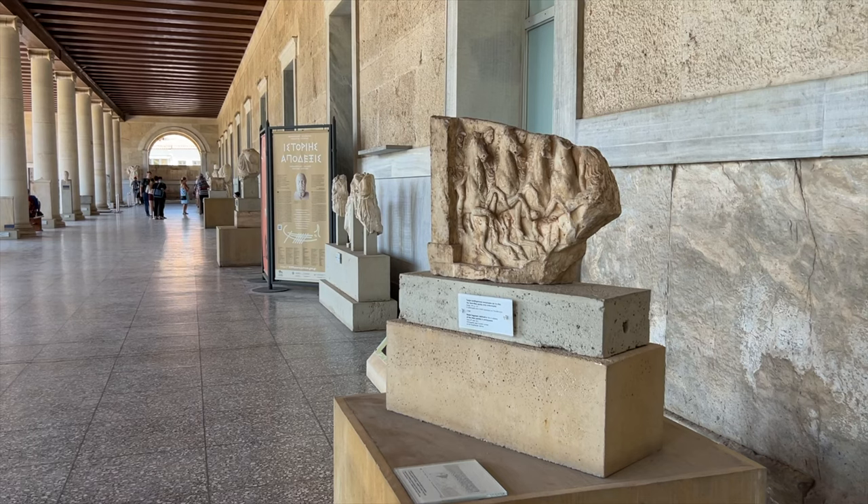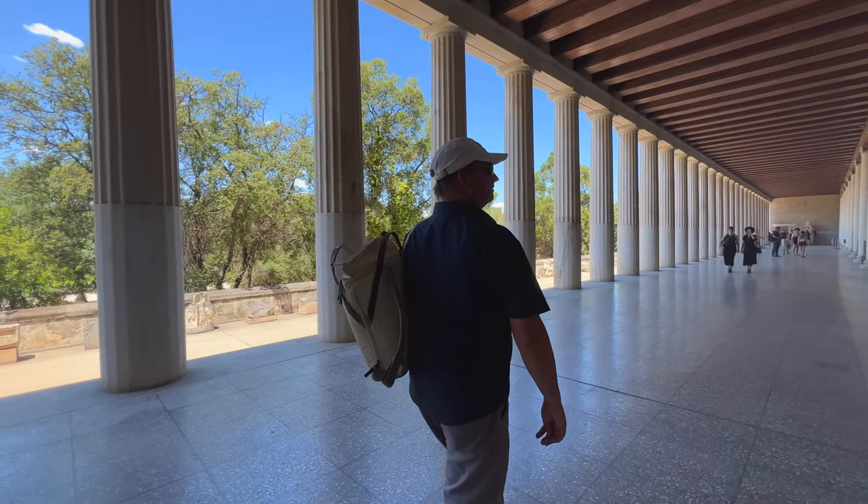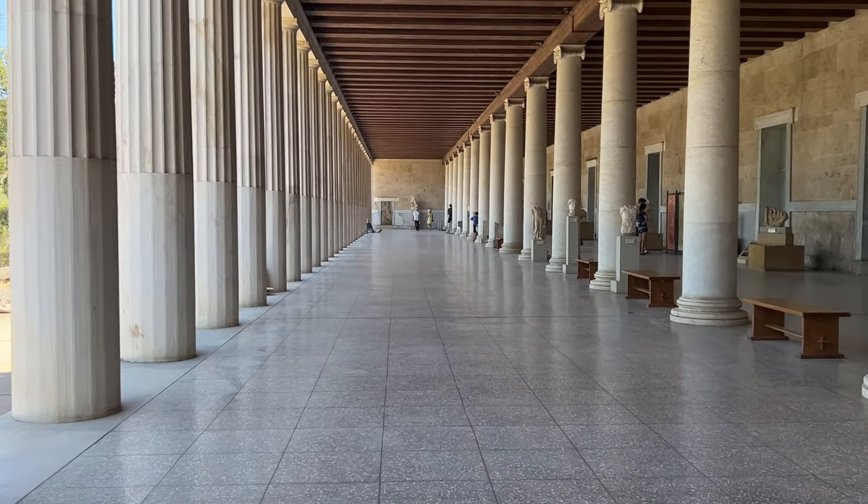Make sure you go into the museum. The Stoa of Attalos was beautifully restored in the 1950s, with its rows of columns creating a superb escape from the sun and the heat.